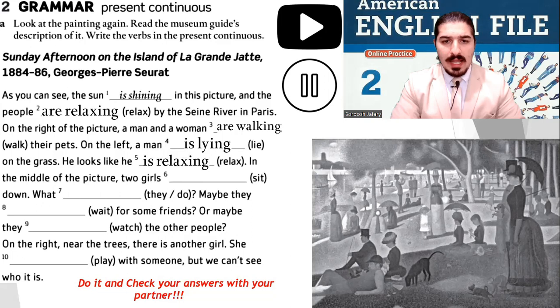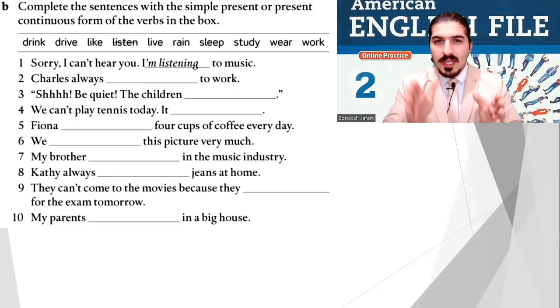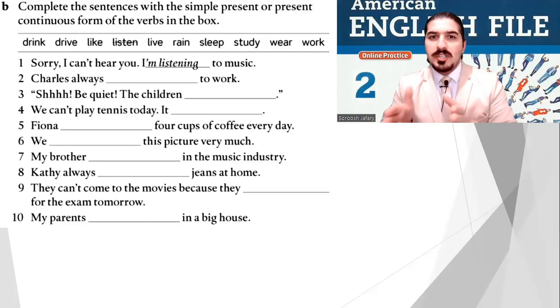On the left, a man is lying on the grass — he looks like he is relaxing. In the middle of the picture, two girls are sitting down. Maybe they are waiting for some friends or maybe they are watching the other people. On the right near the trees there is another girl — she is playing with someone but we can't see who it is. Well done, everyone!